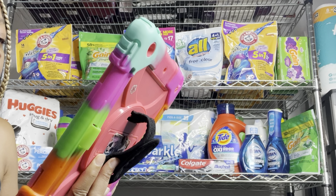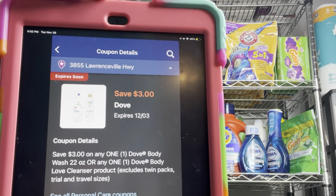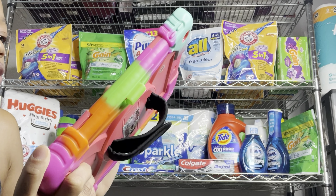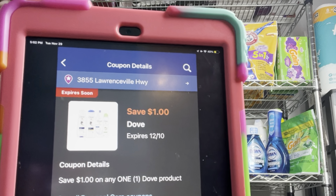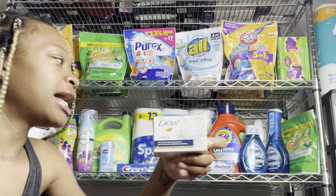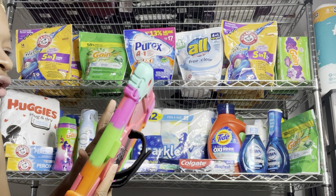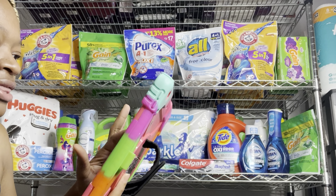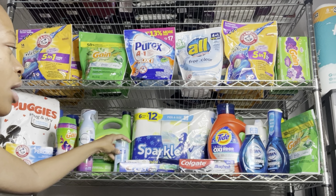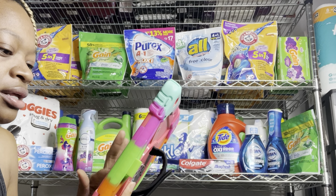If you still have the $3 off Dove digital, you could factor in a Dove body wash priced at $7.50. The dollar digital also attaches to those bar soaps priced at $1.25 — a great option, especially if you're doing a $5 off $25 scenario and you're looking for a filler item to help you get there. We also have 75-cent digitals for Suave deodorant, so you can pick up one at $2.65 and use that 75-cent digital.